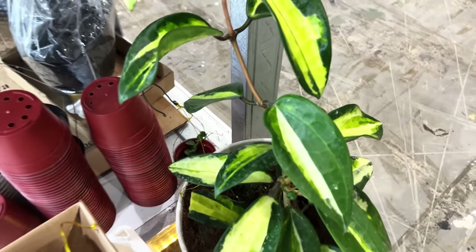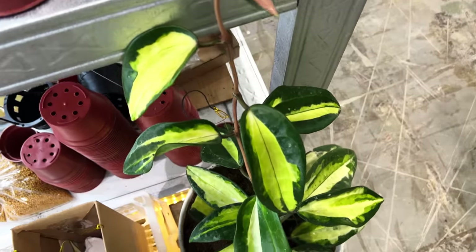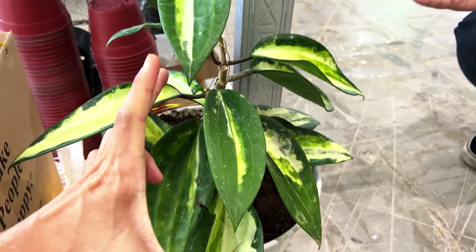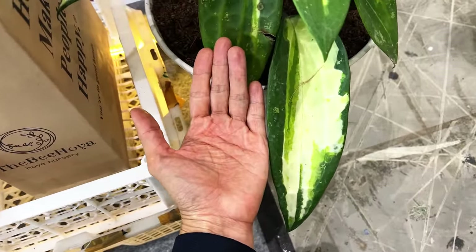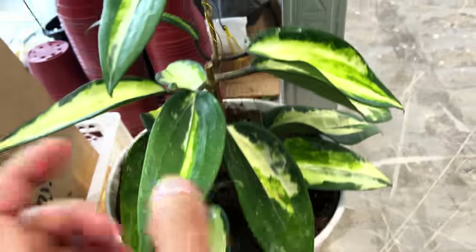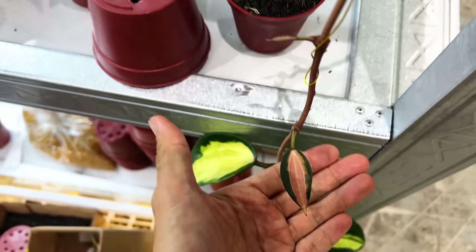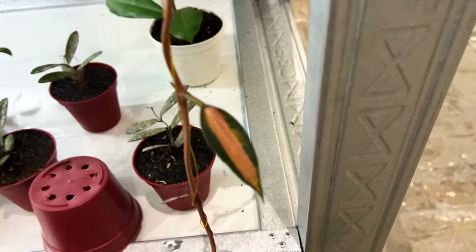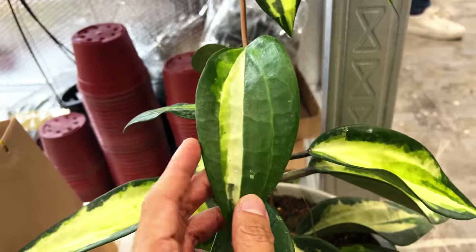Somebody explained to me that this is actually not the Latifolia or the Macrophila variegated — this is something else called Quincy something. This is actually a mutated variety where the leaf can get huge. The person explained it could be as long as your fist. But it is probably closely related to the Latifolia or Macrophila. The variegation is really nice — look at the gradation between the whites and the yellows. When you see these baby leaves, you have to be very, very careful with them. Once you knock them off, it won't grow back on the same node again. So always treat your baby leaves with a lot of kindness and patience.